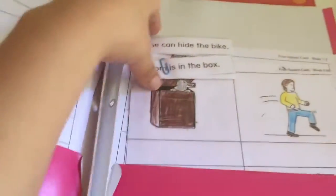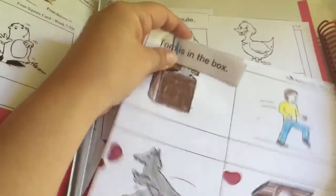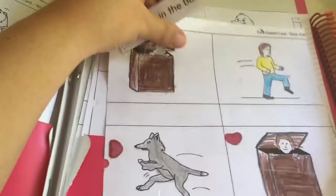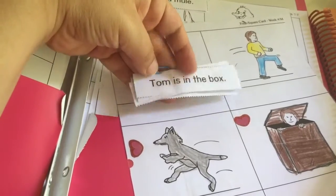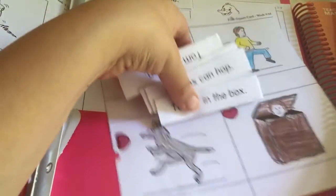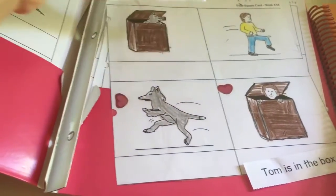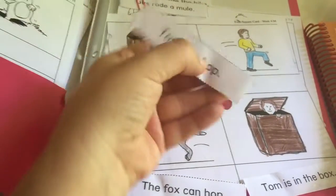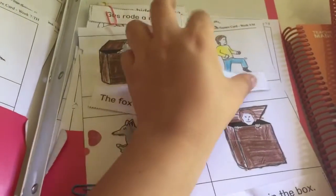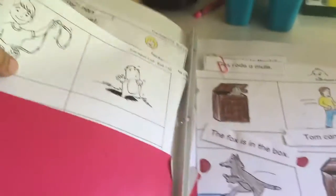The curriculum also came with some word and phonics games that she really liked. She had to color the pictures in the boxes and then match sentences — like 'Thomas in the box' or 'The fox can hop.' She really enjoyed these matching activities.